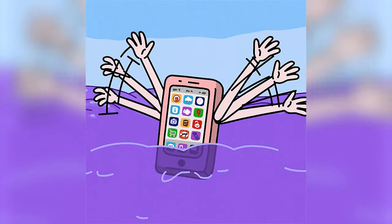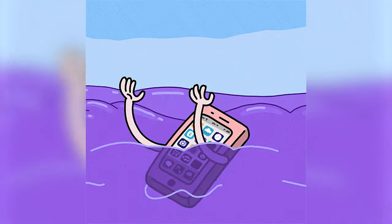So if you ever want to catch an electric fish, toss your cell phone in a river and the fish will notice right away.